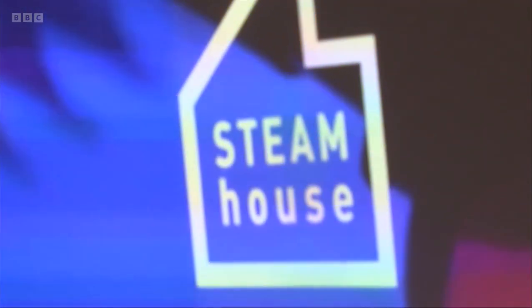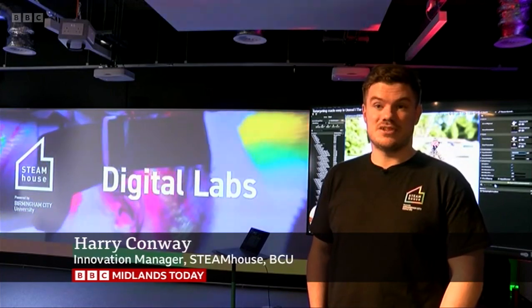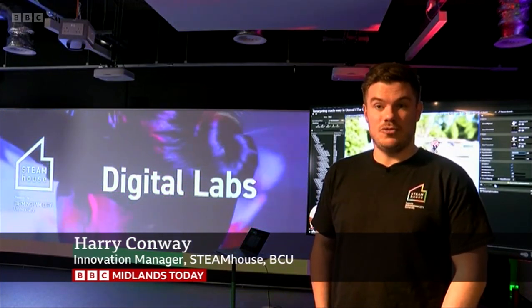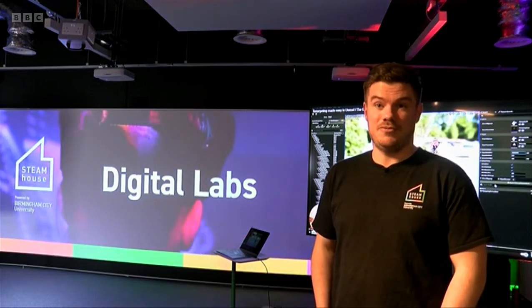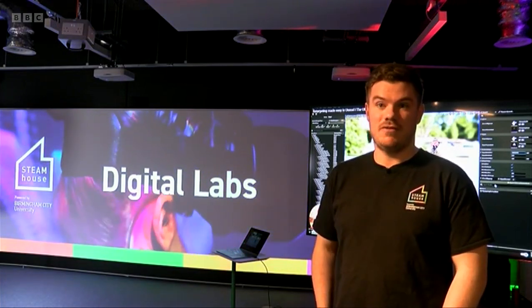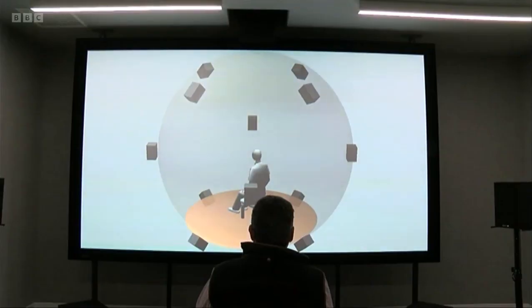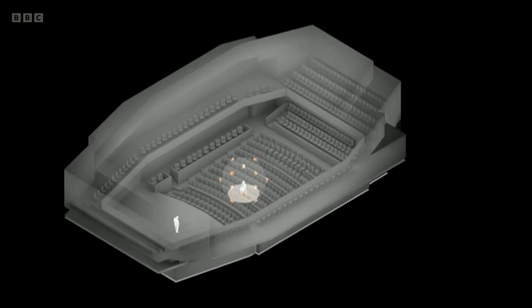Whether that's our growth incubator next door, which is going to be home to 26 digital businesses, or the Create Lab, which we're in now, which is a purpose-built studio full of kit and equipment, from virtual reality to motion capture, 3D scanning, podcasting. There's also an ambisonic sound lab to experiment with audio simulation.